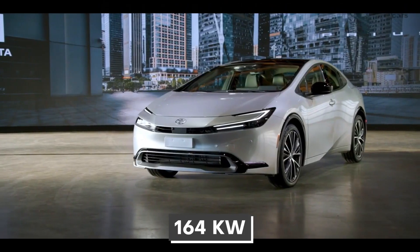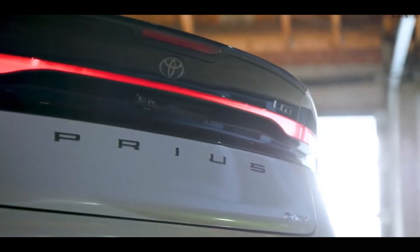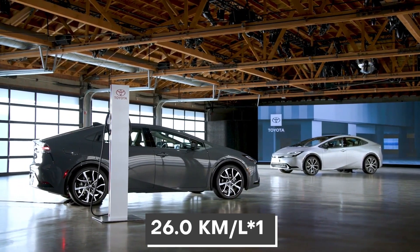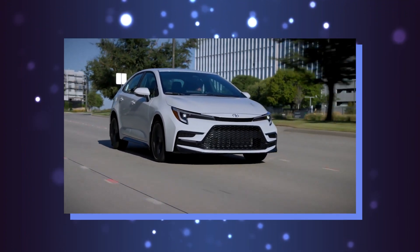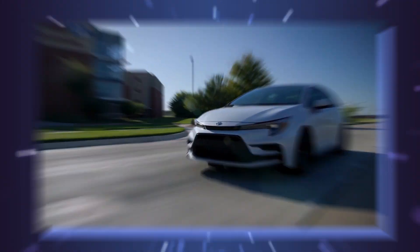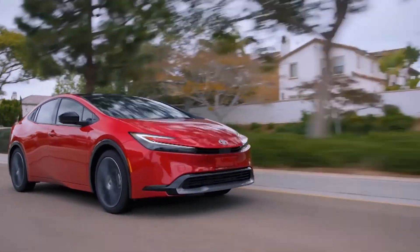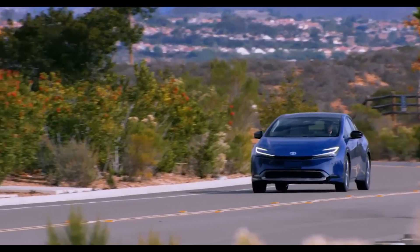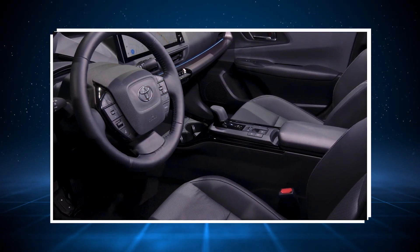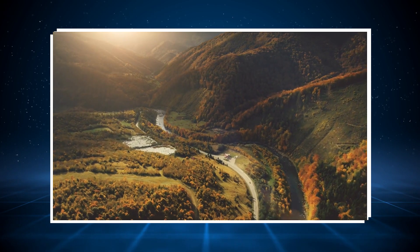With a maximum power output of 164 kilowatts, the latest generation of the Prius PHEV is capable of delivering an exceptional level of dynamic performance. This model also provides excellent fuel economy with a rating of 26 kilometers per liter when equipped with 19-inch tires and 30.1 kilometers per liter when equipped with 17-inch tires. The driving range in BEV mode is 87 kilometers with 19-inch tires and 105 kilometers with 17-inch tires — the latter representing an increase of 75 percent over the previous model. As a consequence, the new Prius PHEV offers both a pleasurable driving experience and excellent environmental performance.